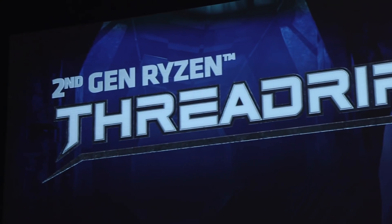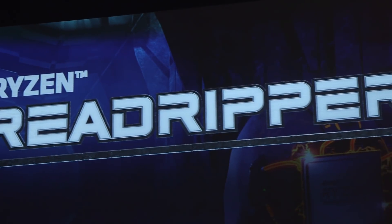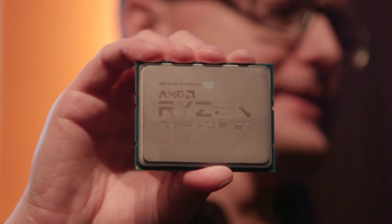We still don't know the Threadripper Generation 2's price yet, but AMD says it'll be available in the third quarter of this year. Stay tuned to Engadget.com for more news from Computex 2018.